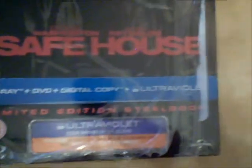Now another Steelbook — this is a Blu-ray plus DVD plus digital copy plus Ultraviolet. This is an excellent film starring Denzel Washington, and this is an awesome Steelbook.